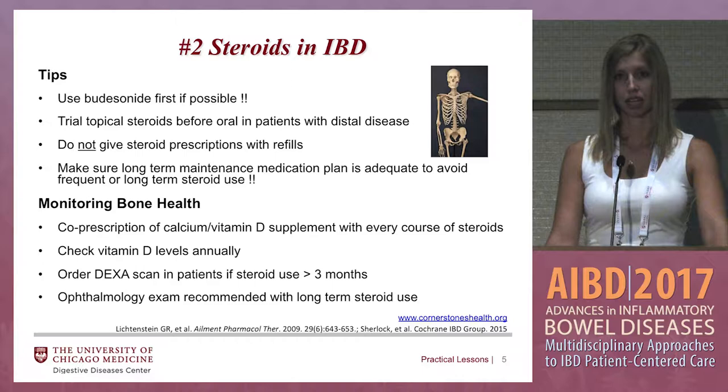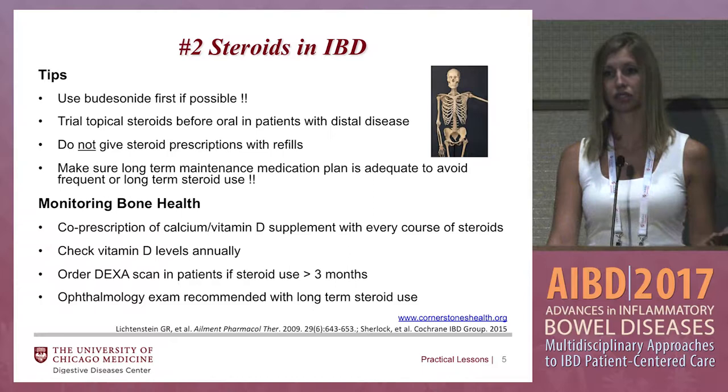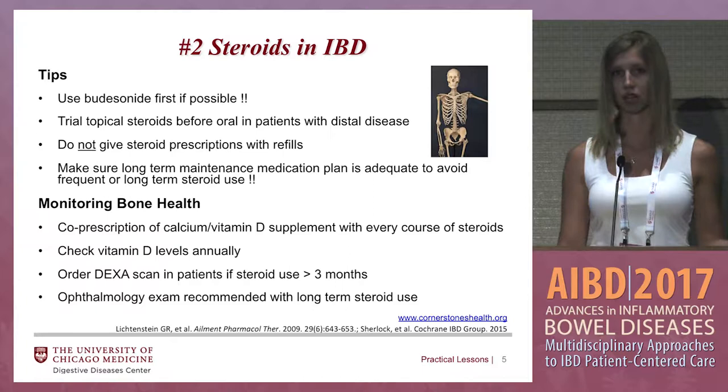Some tips to keep in mind when using steroids: if you can use budesonide, then do it. Typically it works in more of a mild or moderate flare instead of those really severely ill patients. But if you're not sure, you can always give them a trial of budesonide, and if they don't improve or get better, then go to something like prednisone from there.